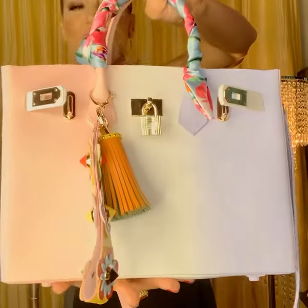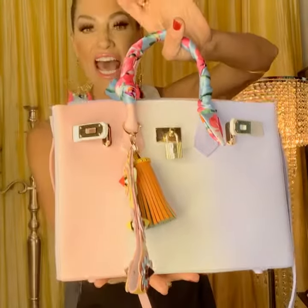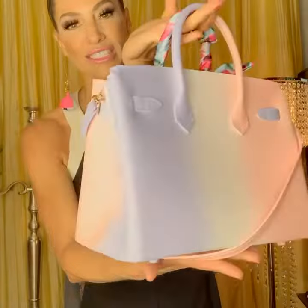Hey there, Glamour Hounds. Look how beautiful this BLK bag is. I'm absolutely obsessed with these bags for many reasons. First of all, just look at the color — it is gorgeous.